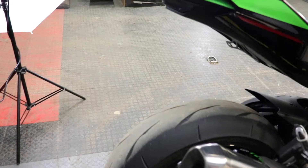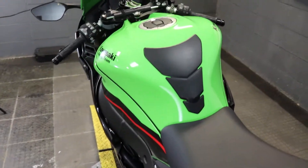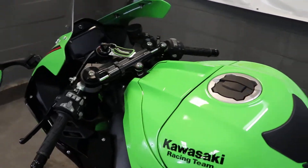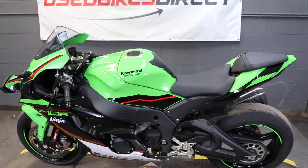Alright guys, remember you're going to want to find us on the web at usebikesdirect.com to see more of this bike and of course many more. Give us a call or shoot us a text with those questions at 225-292-6242.